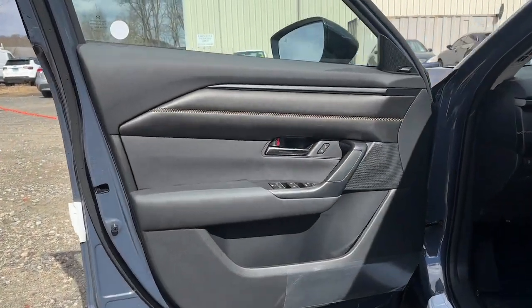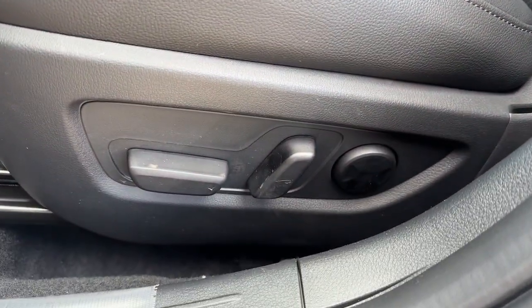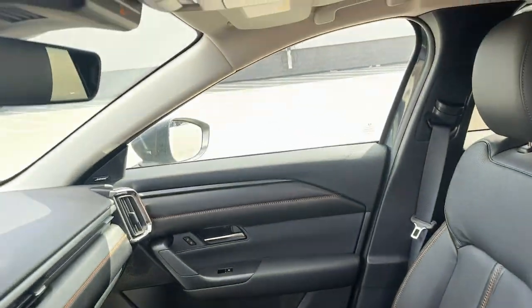Keyless entry, satellite radio, power passenger seat, dual zone AC, alarm, heated front seat.